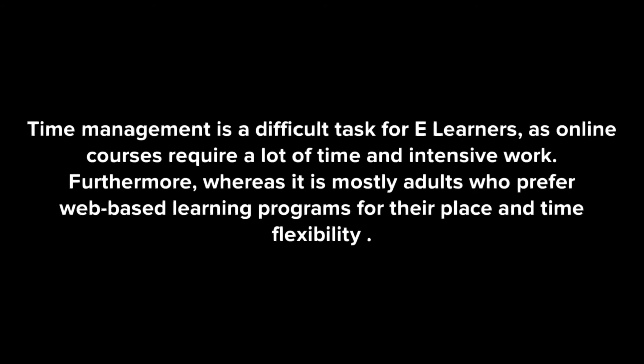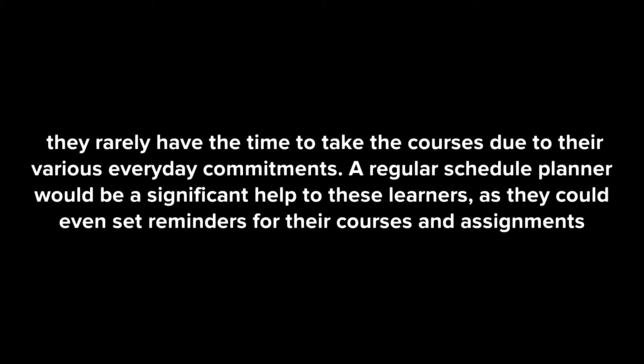Time management is a difficult task for e-learners, as online courses require a lot of time and intensive work. Furthermore, whereas it is mostly adults who prefer web-based learning programs for their place and time flexibility, they rarely have the time to take the courses due to their various everyday commitments. A regular schedule planner would be a significant help to these learners, as they could even set reminders for their courses and assignments.